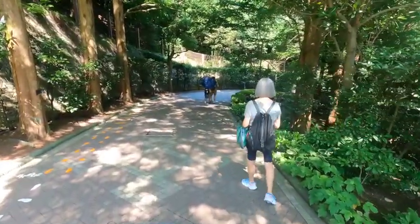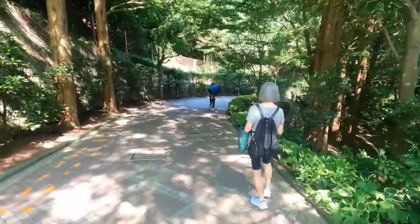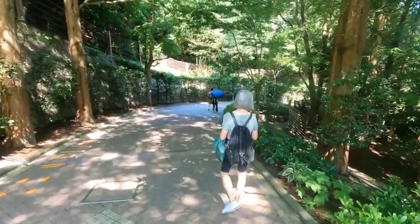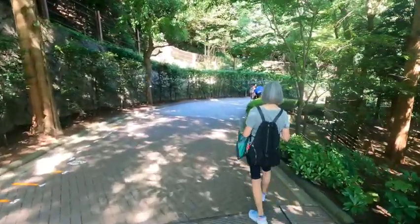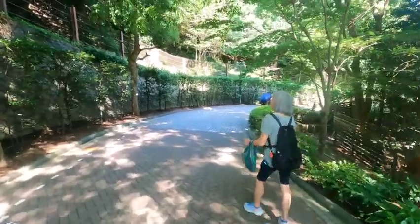We're biting the bullet and walking down this actually really shaded and nice path down to the midway station. It does go all the way to the bottom but we've done enough hiking for this trip.